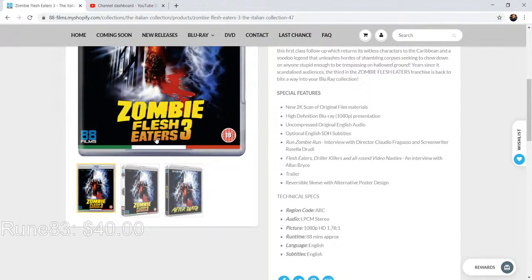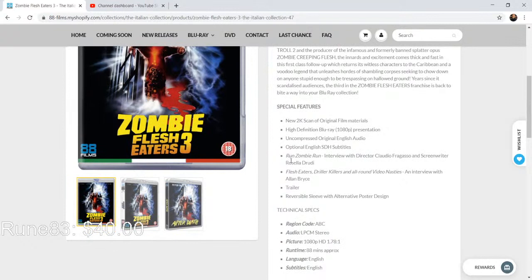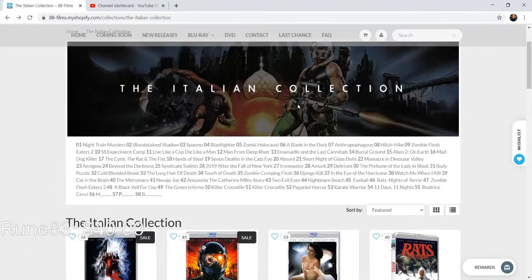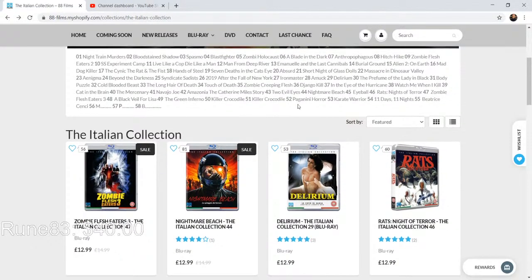As you can see, Zombie Flesh Eaters Three — the region code is ABC, and ABC means region free. There's a little nursery rhyme code for those that want to remember it for your Blu-ray collection: ABC means region free. We got great features on here: Run Zombie Run, an interview with Claudio Fragasso and screenwriter Rosella Drudi, an interview with Alan Bryce, a trailer, alternate artwork — all that cool stuff.